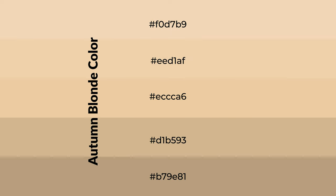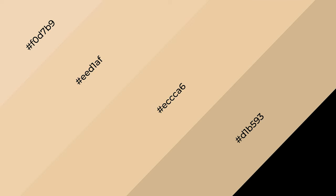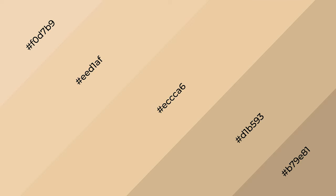To generate shades of a color, we add black to the color, and it is used in patterns and 3D effects. Layers and shades create depth and drama. Autumn blonde is a warm color and it emits cozier and active emotions.